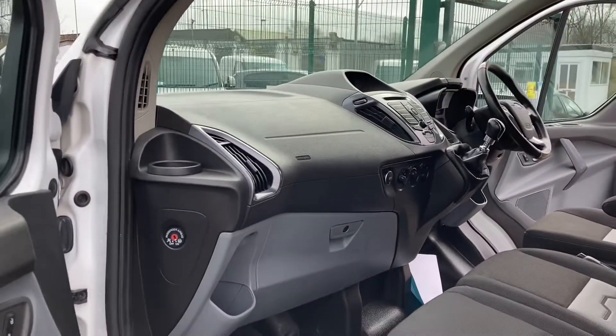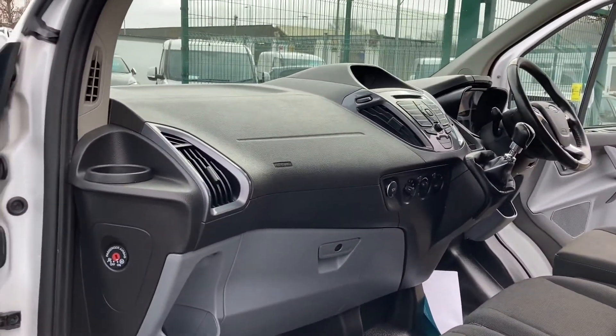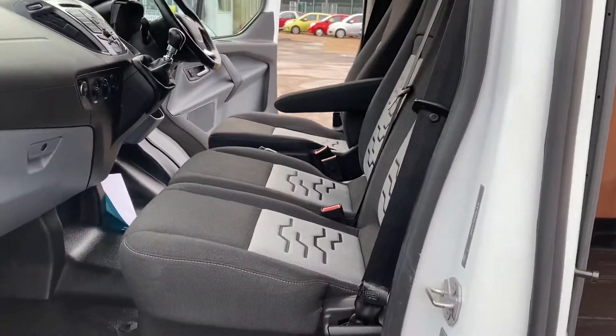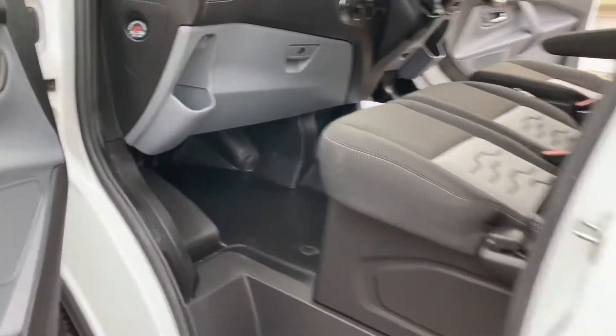The dashboard — it also has a passenger airbag which you can turn off. All in excellent condition.